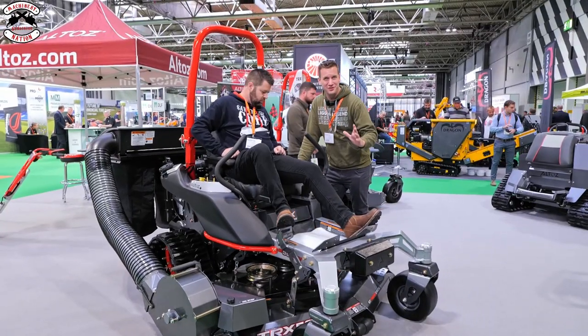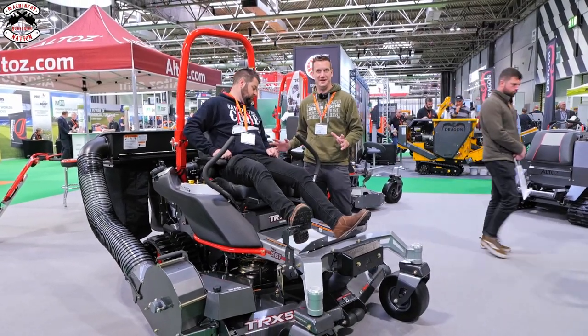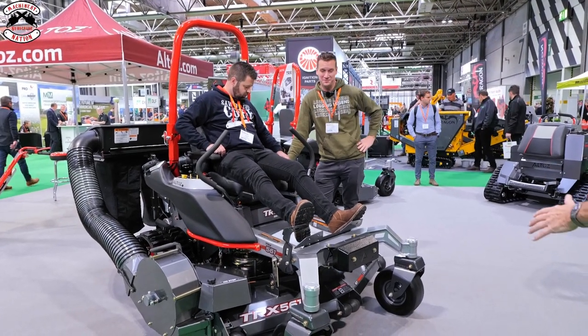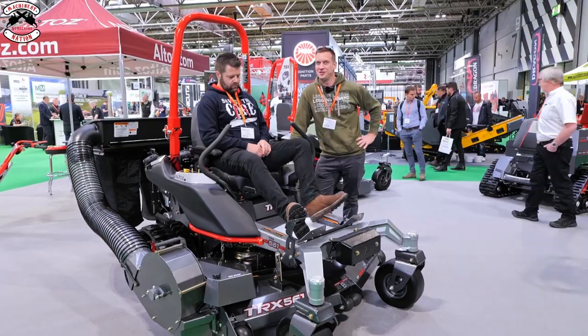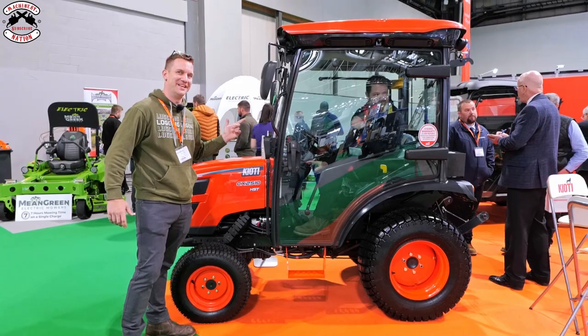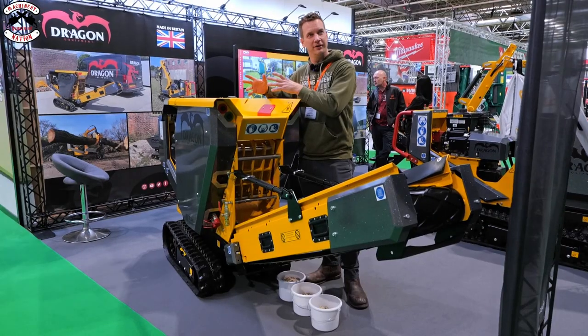Saltex 2022 - Alto's zero turn with proper tracks on the back. The traction on this must be incredible - up to 25 degree slopes with a zero turn, with stick steering. It's got to be worth a try.